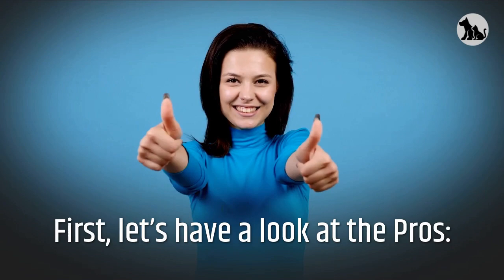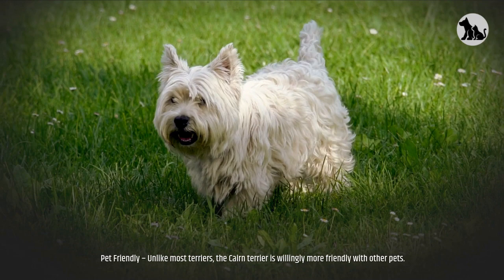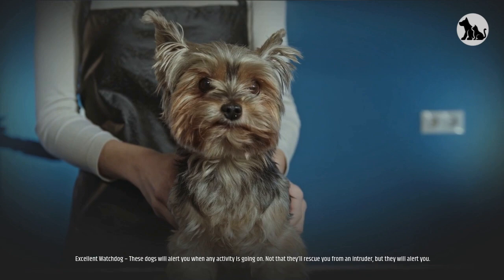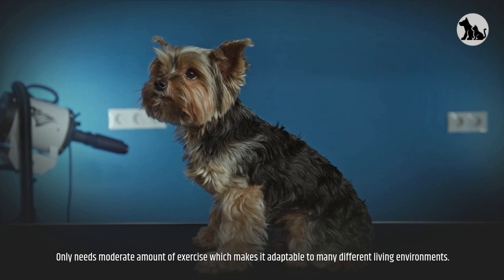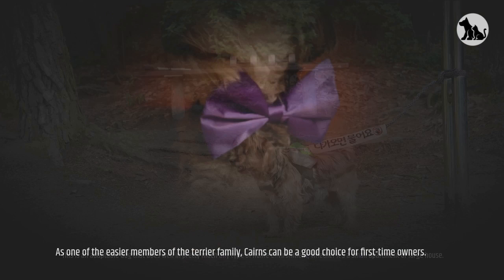Let's have a look at the pros. Hypoallergenic — these dogs don't shed much, so you won't have to worry about pet hair everywhere. Pet-friendly — unlike most terriers, the Cairn Terrier is willingly more friendly with other pets. Excellent watchdog — these dogs will alert you when any activity is going on. Not that they'll rescue you from an intruder, but they will alert you. They only need a moderate amount of exercise, which makes them adaptable to many different living environments, doing well in pretty much any type of home environment, whether it's a small apartment or large house. As one of the easier members of the terrier family, Cairns can be a good choice for first-time owners.